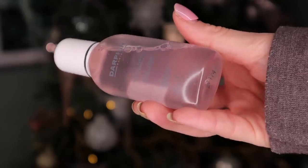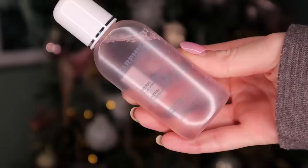Day number six — a Darphin product. This is the Intro Toner with Chamomile, and it's fantastic for sensitive skin. Chamomile is super soothing, so I'm hoping we've got a bit more skincare in here. Tone those paws, darlings.